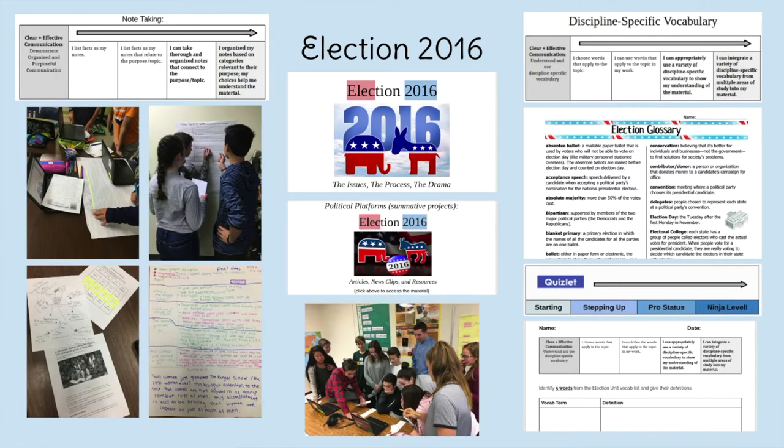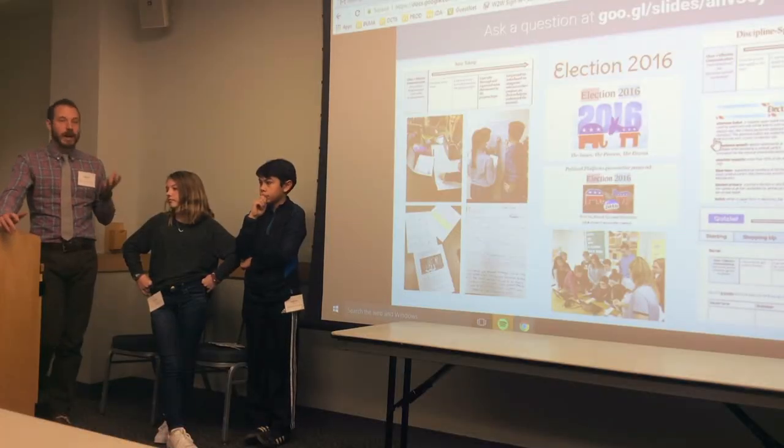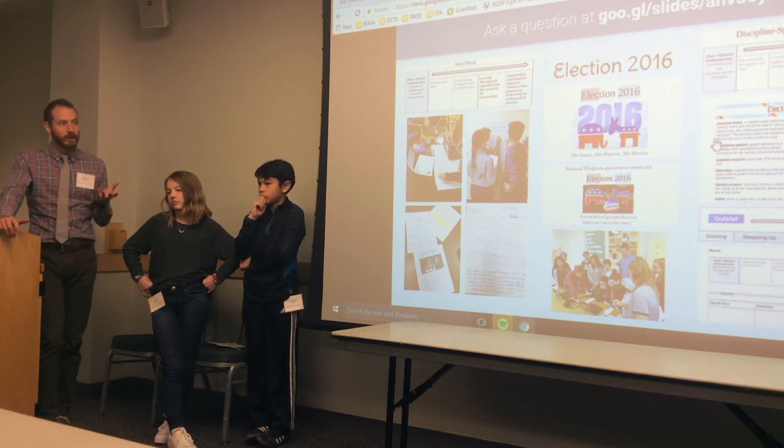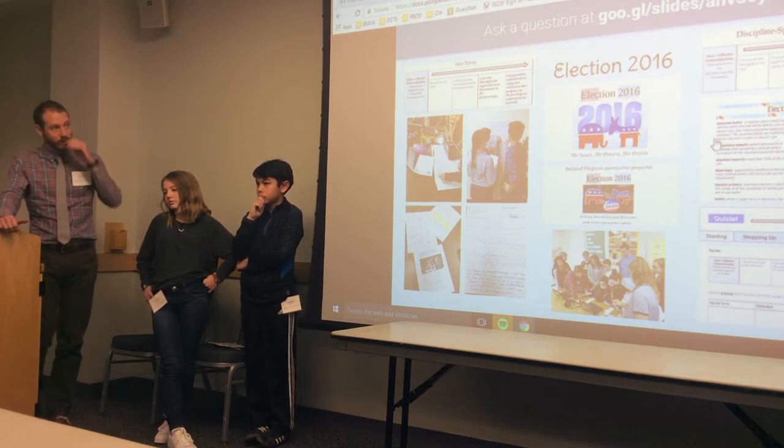Trying to be really quick — this year we started the fall: sixth, seventh, and eighth grade on the Winter Team at Shelburne Community School. We looked at the election. On the left side we've got note-taking, and on the right side we've got discipline-specific vocabulary — those are the only two transferable skills we actually practiced while exploring the election. Students were graded in a formal summative manner, but we explored a lot of content. The challenge people have with transferable skills and proficiency-based learning is: where does the content go? These guys can tell you — we looked at a ton of content with the election.